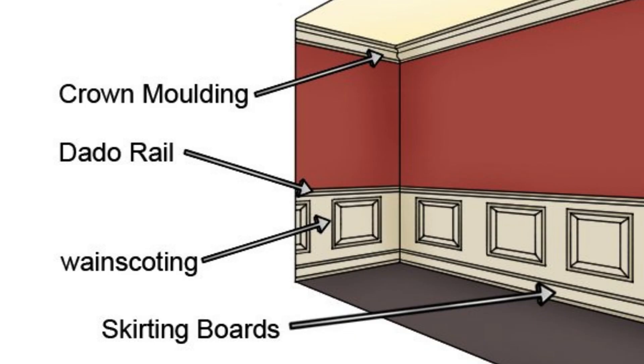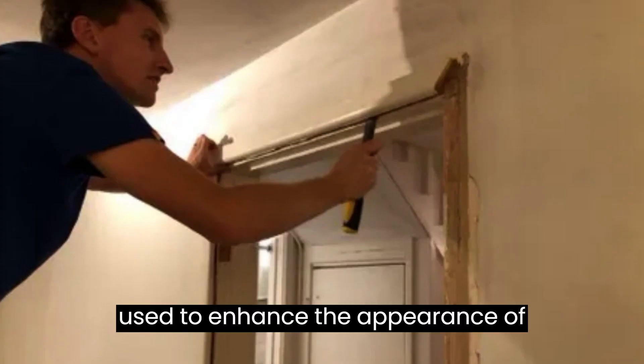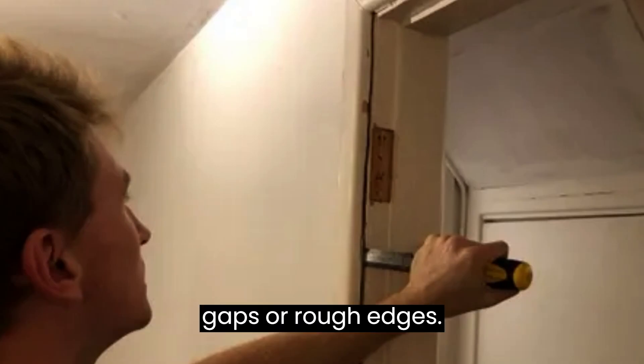Architraves can be made from various materials such as wood, MDF (medium-density fiberboard), aluminum, or plaster. They are used to enhance the appearance of openings, provide a transition between the wall and the opening, and hide any gaps or rough edges.